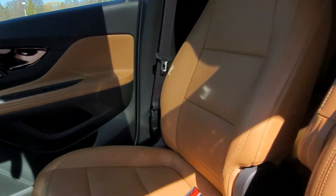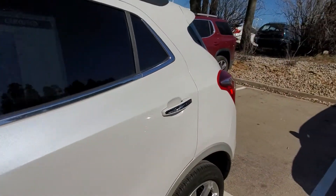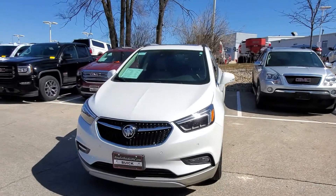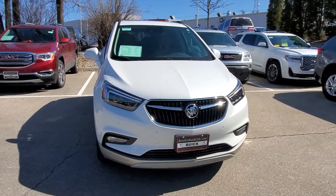This vehicle is also certified, so you get some extra warranty protection as well — this might not last too long. Give me a call at 262-409-2600, extension 4356, and let's schedule a test drive for this vehicle. Greg here at Boucher — we'll talk to you soon. Bye-bye now.